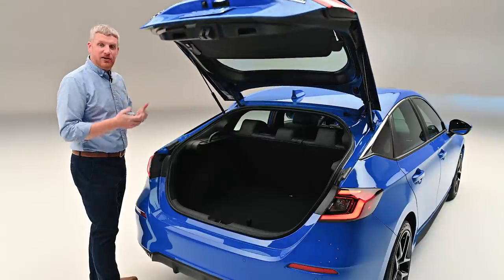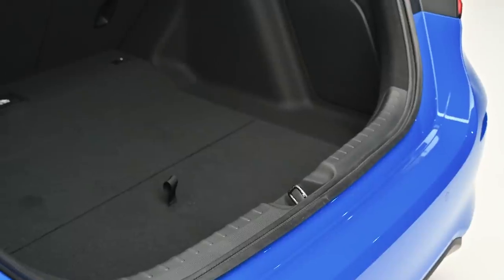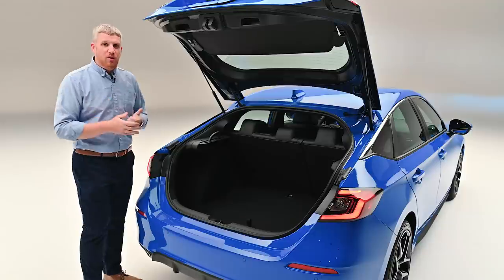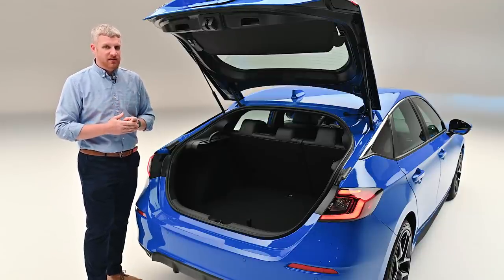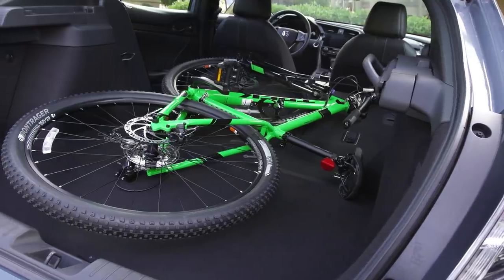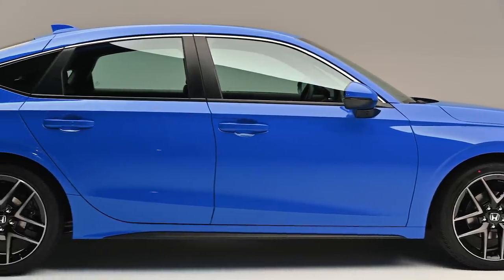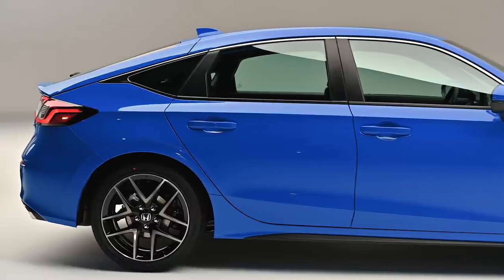Let's take a look inside that hatch, which we operate via that little switch there. You have a nice wide opening — 1.6 inches wider than last year's car — which is going to make loading and unloading a fair bit easier. However, you won't be taking quite as much stuff: this is 24.5 cubic feet of cargo volume, compared to last year's 25.7 cubic feet.